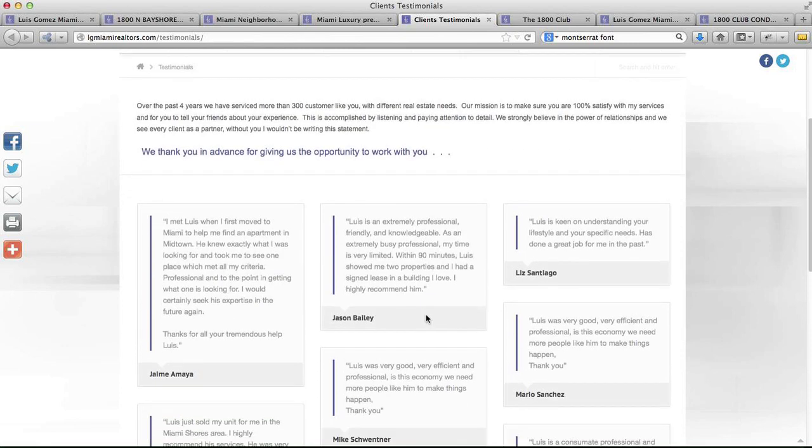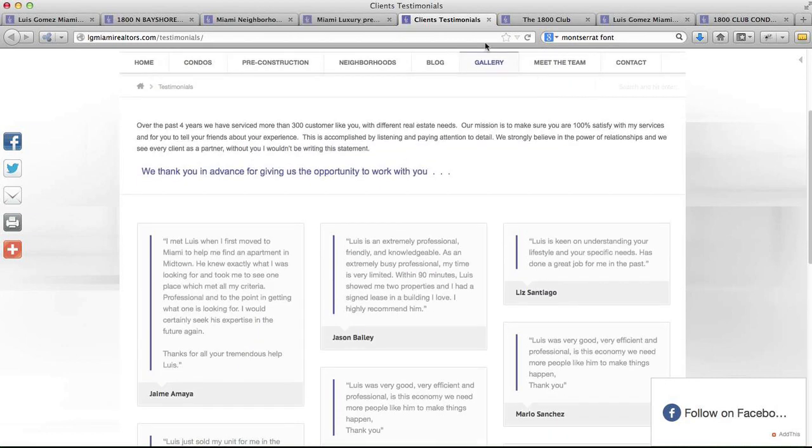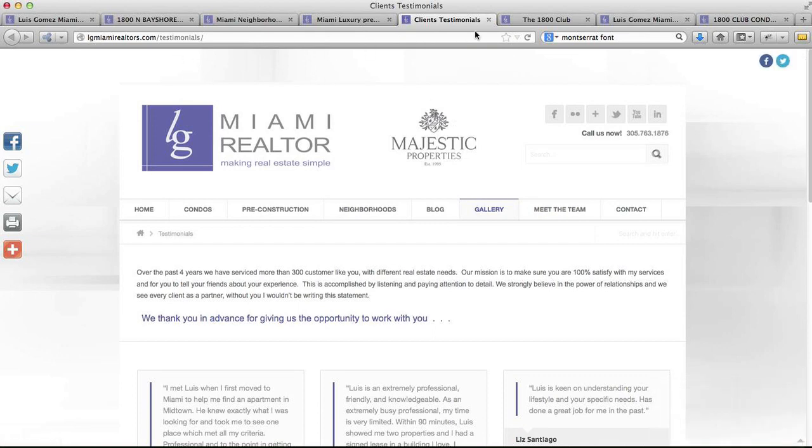I also like the testimonials page. It just gives a little bit of social reinforcement to see each of these community pages. So that's our real estate website of the week — lgmiamirealtors.com. Check it out.